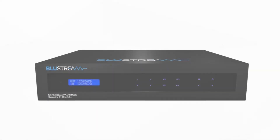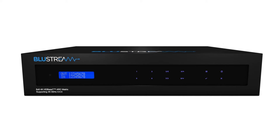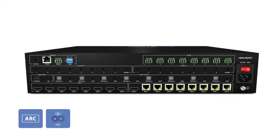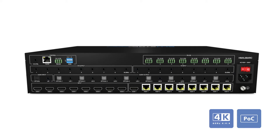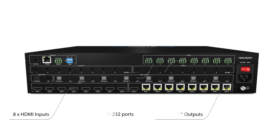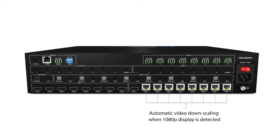Introducing our latest HDBaseT matrix, the HMXL88ARC. Using CSC technology, this powerful HDBaseT matrix supports 4K60444 resolutions over a distance of 40 meters over a single CAT6 cable. The matrix's smart scale feature will also recognize a 1080p display and automatically downscale the output as required.